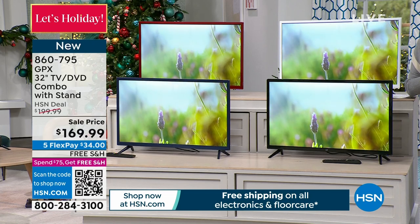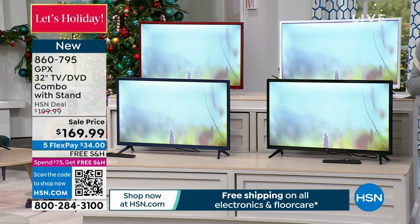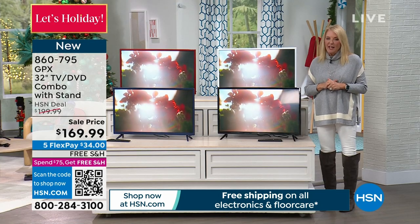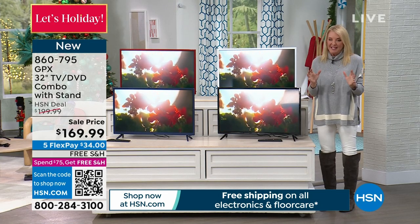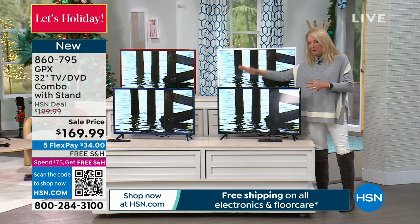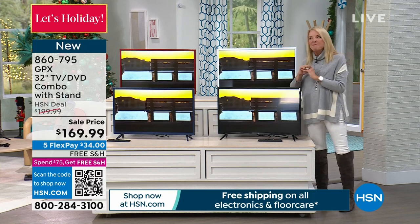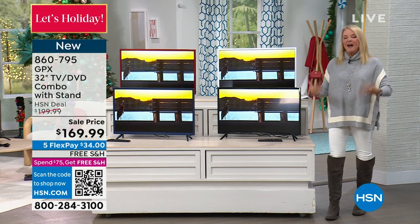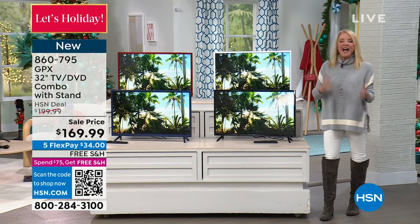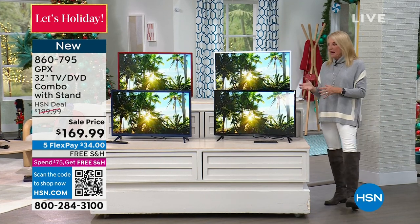You can even take your old camcorder from the seventies and plug it into the back and rewatch those VHS tapes, which would be pretty amazing. So it's not only a great price — it's 32 inches, it's GPX, we're good to go. This is an amazing value. The fact that you can play all the other media we haven't been able to watch for years makes it even more special.